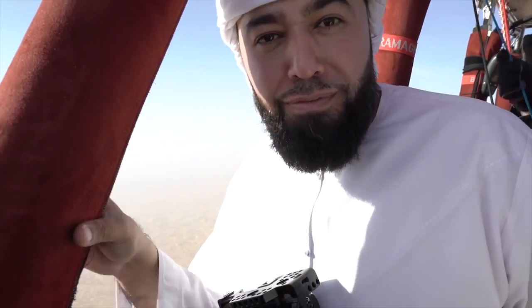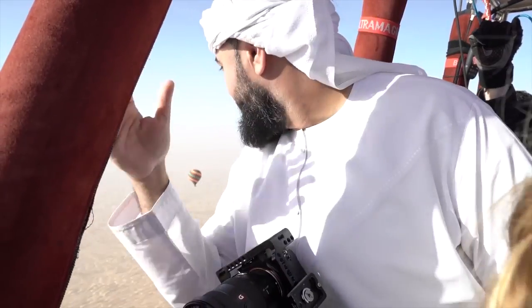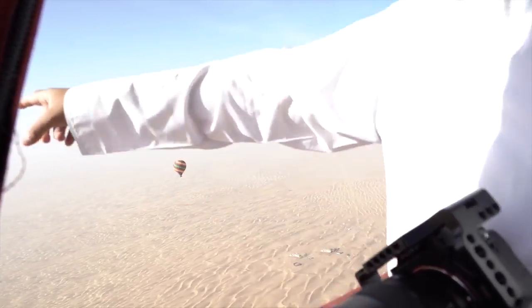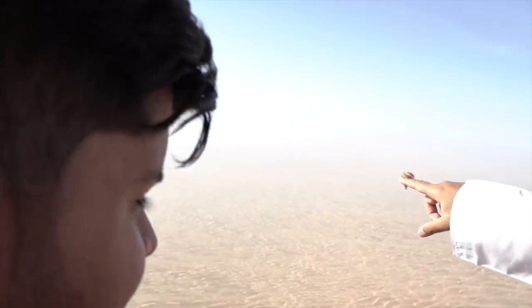The hot air balloons are right behind me — we made it up in the air finally! We waited so long, the fog really delayed us, but it's worth it because we got some amazing views and amazing colors. You can see that balloon right there, and we got three more balloons right down there. Oh, one of them just did a crash landing — don't worry, it's part of the game. Actually a few of them down there — crash! Mayday mayday!